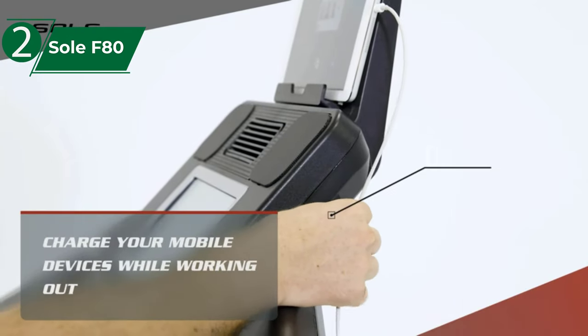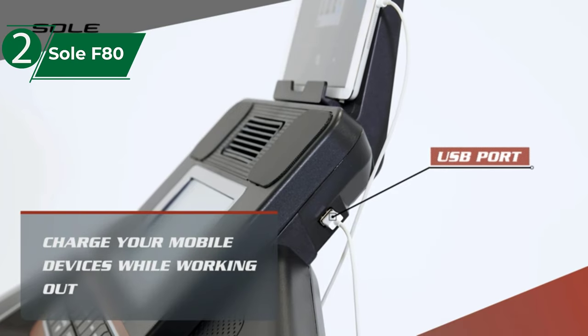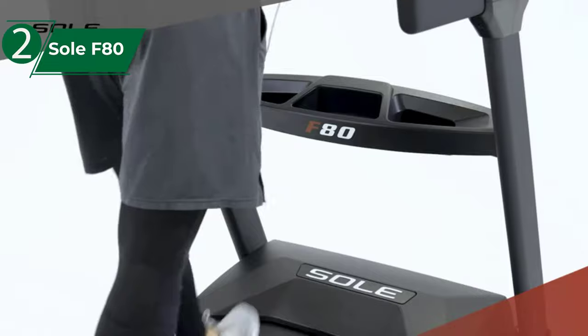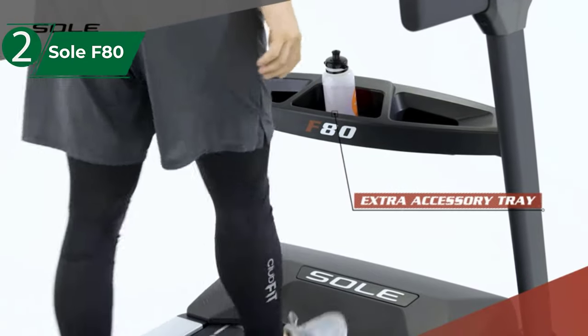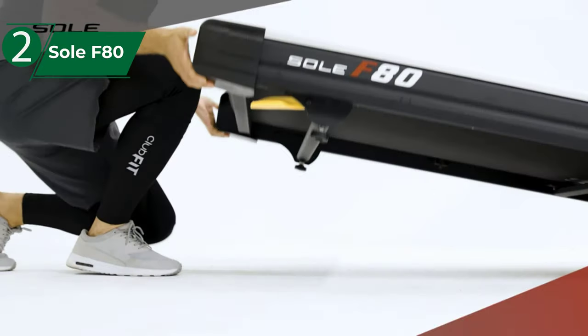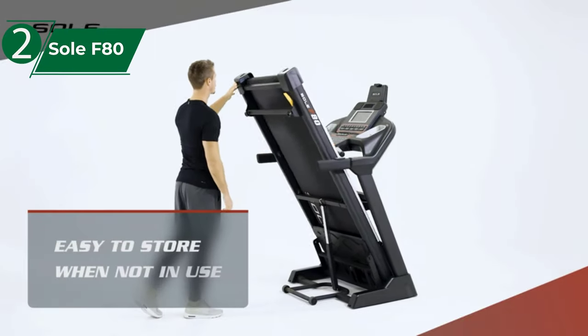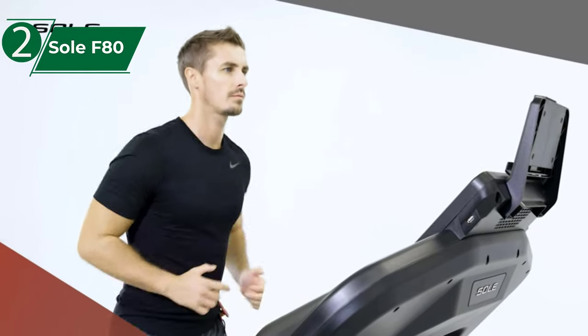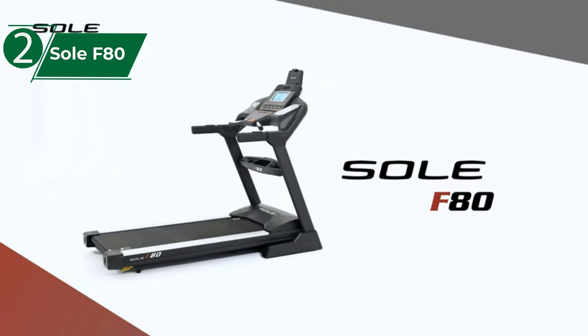You can sync this app with Fitbit, MyFitnessPal, and other programs to keep all your fitness data in one place. It has chest strap heart rate monitoring and a cushion flex shock absorption system on the running surface that reduces the impact on joints and muscles by 40%. There are preset exercises that stop boredom and help you enjoy your daily exercise routine, along with 10 different programs to achieve goals such as improved cardio and fat burning.